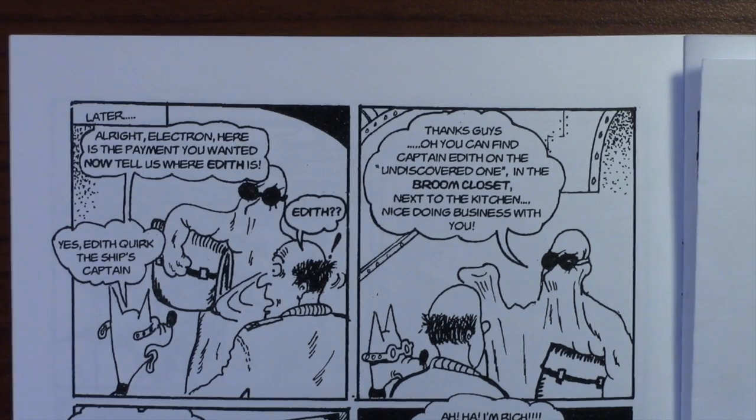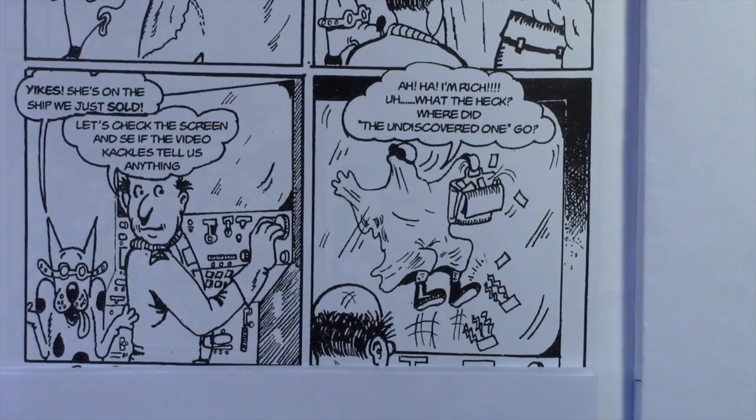And in the next panel, Dr. Spot says, 'Yikes — she's on the ship we just sold!'